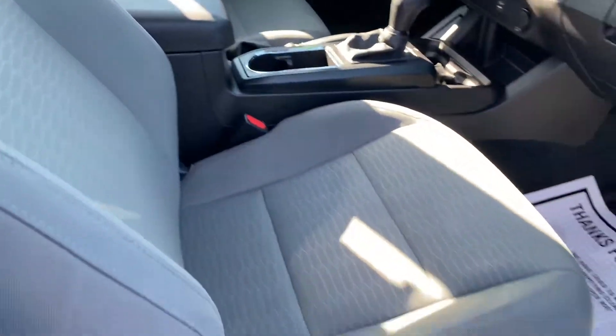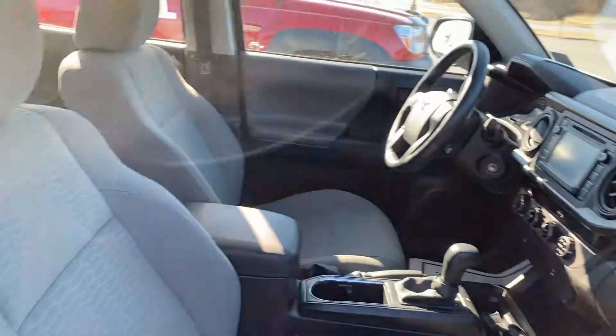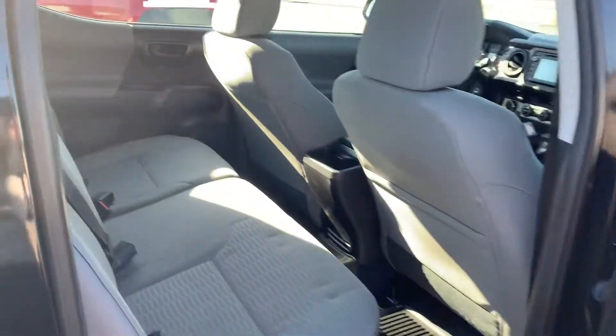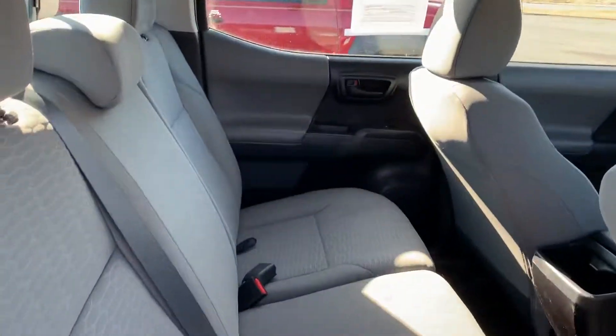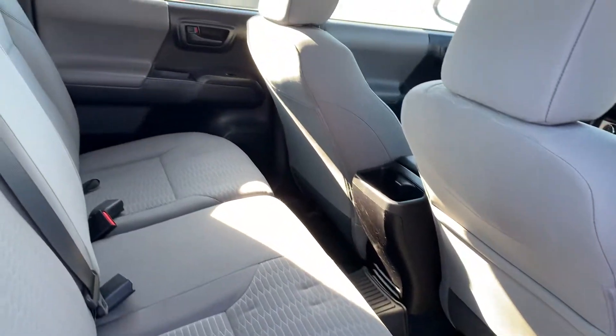Nice analog style seats, nice cloth interior. Take a look in the back seat — a few little marks in the seat. It looks like maybe they had a baby seat there and just left the indents in the seats.